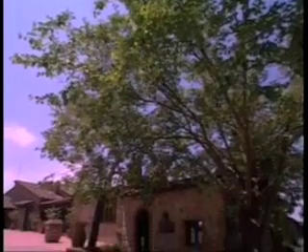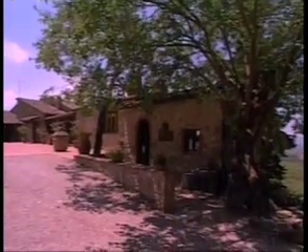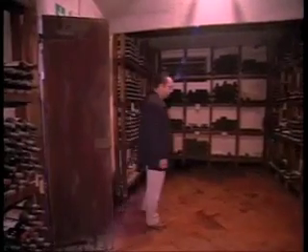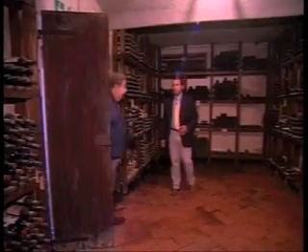Over here, cellars and everything else. We are going to walk through this and show you the whole thing. That's beautiful. I'm here with Mr. Celay.